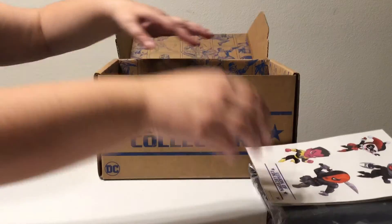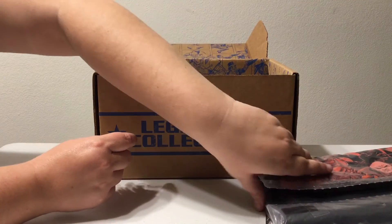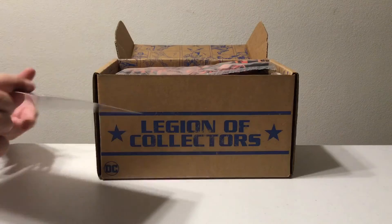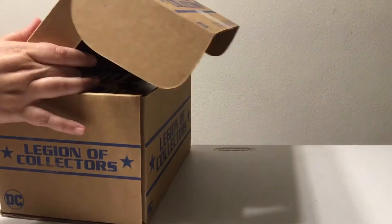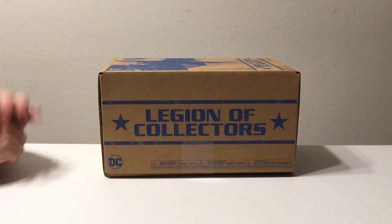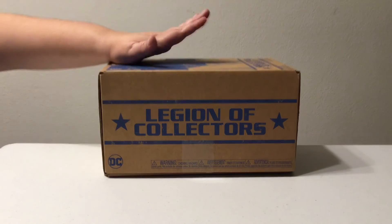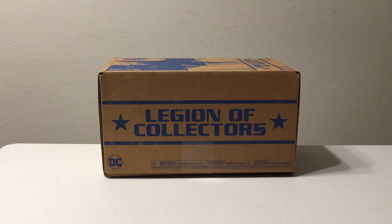I am super excited — these are gonna go on our wall. You guys have got to see some videos of our personal collection, so these get to be added to it. All of our collection is up on YouTube right now, so you can check it out. If you want to see future unboxings, subscribe because we're gonna do one every time we get one. Like, comment, subscribe, and we'll see you then — bye bye!